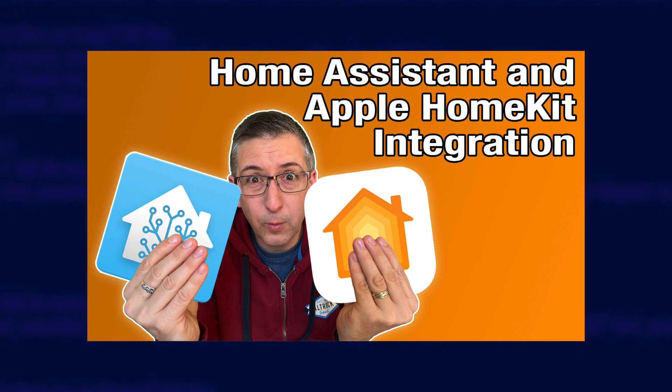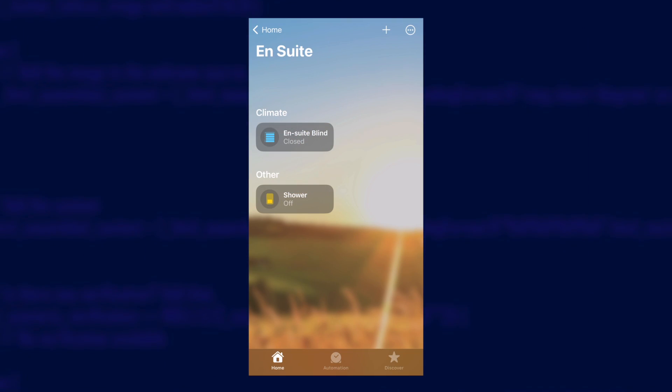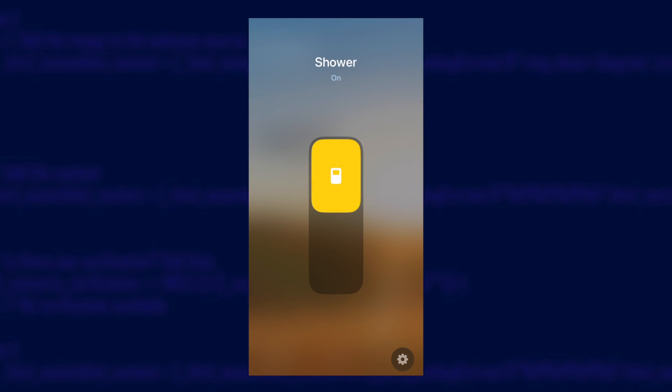Oh, and I nearly forgot — Apple HomeKit support. So you've got it working with Home Assistant, then you can connect Home Assistant to HomeKit using the guide in a separate video I put together. Just share the button helper with HomeKit in your include entities list and it'll appear as a switch in HomeKit that you can turn on.